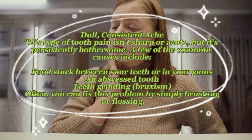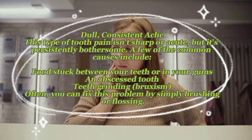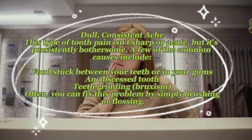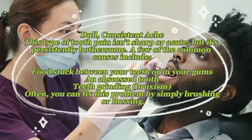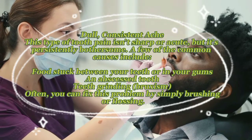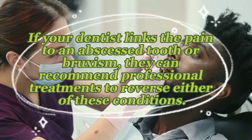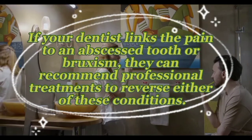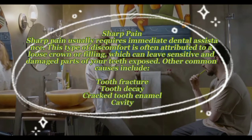Dull, consistent ache: this type of tooth pain isn't sharp or acute, but it's persistently bothersome. Common causes include food stuck between your teeth or gums, an abscessed tooth, and teeth grinding (bruxism). Often you can fix this by simply brushing or flossing. If your dentist links the pain to an abscessed tooth or bruxism, they can recommend professional treatments.